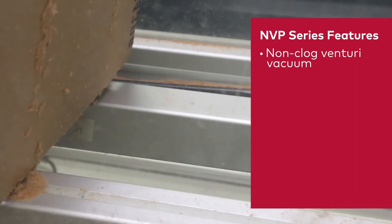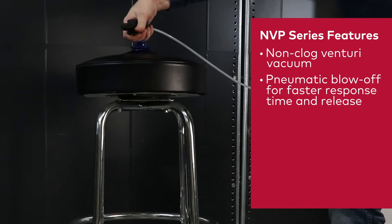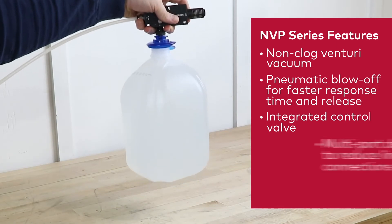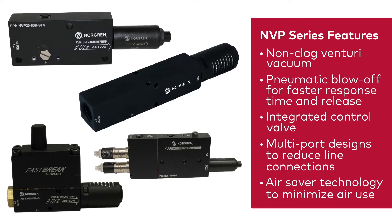Non-clogging single-stage Venturi to reduce downtime, pneumatic blow-off for faster part release, integrated valve to control vacuum and blow-off for faster response time, multi-port designs to reduce vacuum line connections, or air saver technology to minimize the air consumption to hold vacuum over long periods of time.